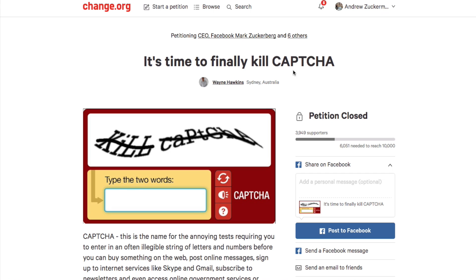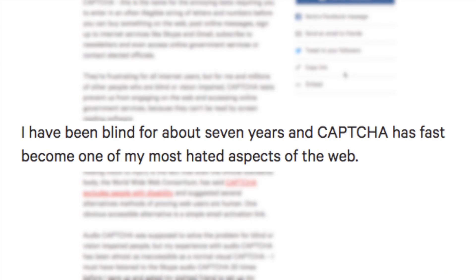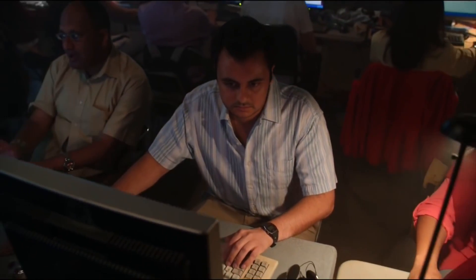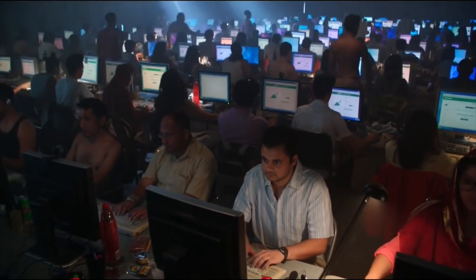Everything worked out happily ever after — but not really, because there were a couple of problems. The first is that even though reCAPTCHAs worked, they weren't too accessible. Blind people had a much harder time filling out forms and signing up for things on the internet, so they made audio reCAPTCHAs as well. Regardless, reCAPTCHAs became a burden for people with dyslexia, poor hearing, poor sight, and other sensory impairments. The other problem was that paid services started popping up that solve CAPTCHAs for you — taking your CAPTCHAs and shipping them off to CAPTCHA farms in third world countries, where workers would be paid dirt cheap to solve them.